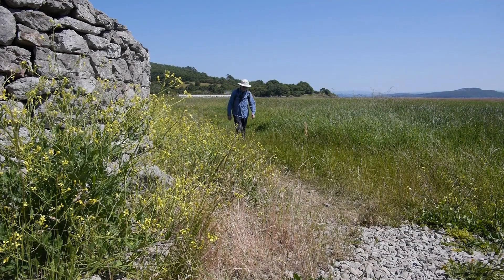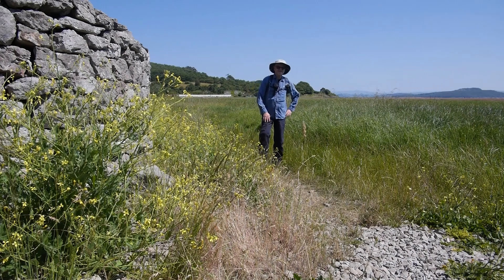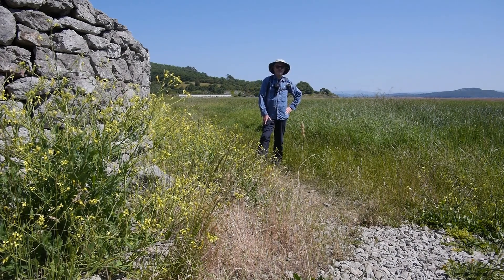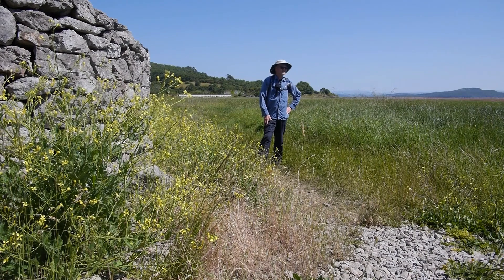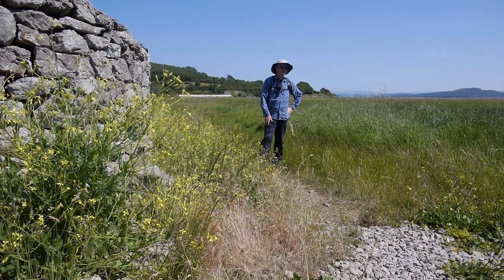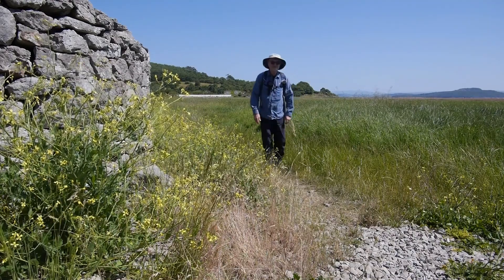Well, good morning and welcome to the fringes of Morecambe Bay. Today we're going to go up the outlying fell of Humphrey Head. I'll tell you what Wainwright has to say about it a little bit later on, but it's probably one of the most unusual outlying fells, so let's go.